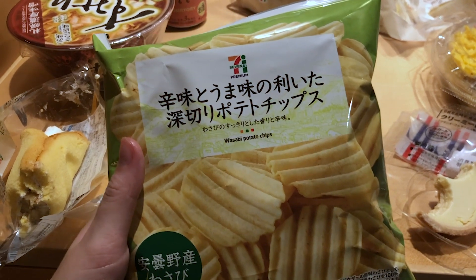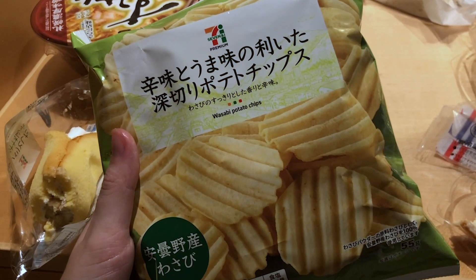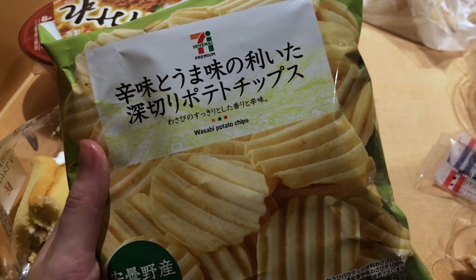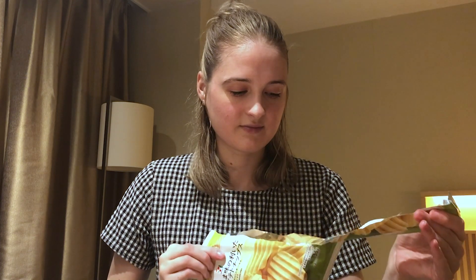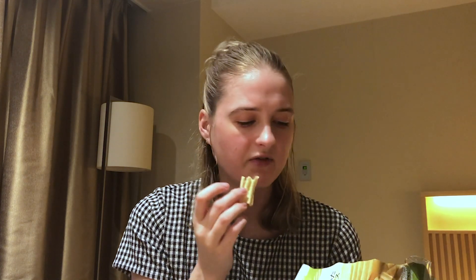So next up I'm gonna be trying the wasabi potato chips. Now I love wasabi. Anyone who knows me knows I'm obsessed with wasabi. Like when I have sushi or sashimi I just absolutely pack the wasabi on - it's one of my favourite flavours so I know I'm pretty much gonna love these. That's really good. Tastes exactly like wasabi. And it's not too strong either - it's got like a bit of a kick but it's not super intense so I feel like people who might not like wasabi might like these.